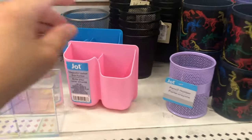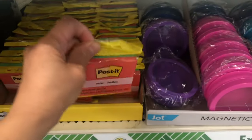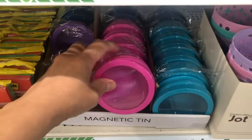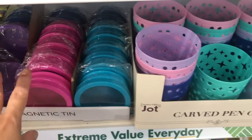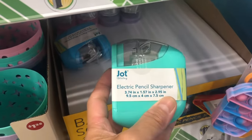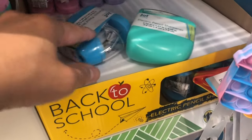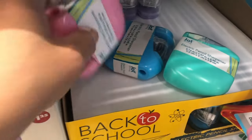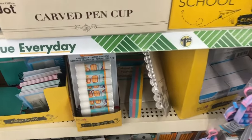Below they have a notepad — you can put a pushpin in it, so cute! And this is an electric pencil sharpener. They have different colors: blue and pink.